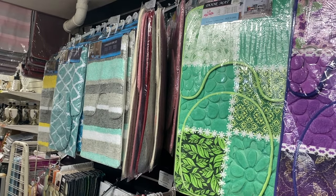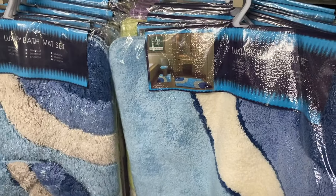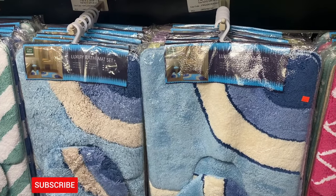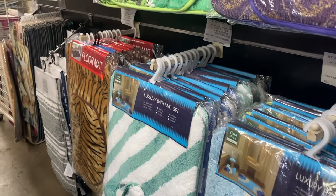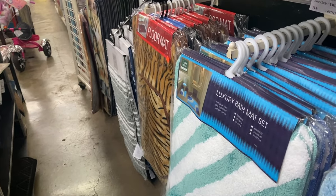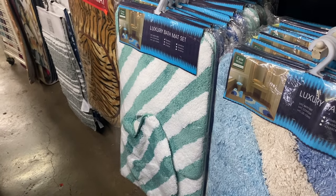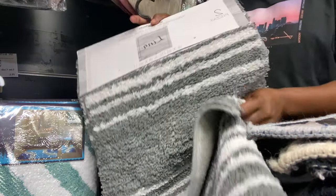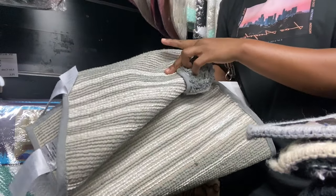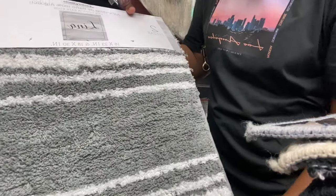Let's take a walk into the mat section. I'm noticing they have a lot of bath rugs and stuff here. This bath mat set is 4,950 — definitely not my color palette at all. There's another one here, green and white, and that's around four or five. The mat prices seem to be in the four to five range. I'm seeing some cotton ones, which I like because you can throw them in the washing machine.